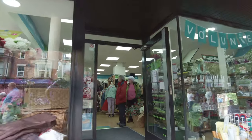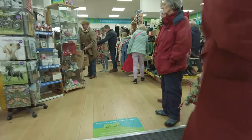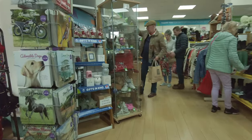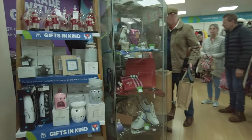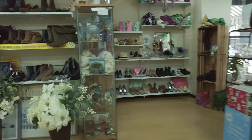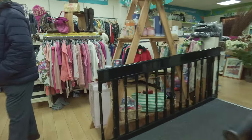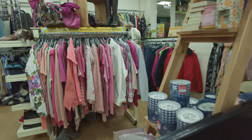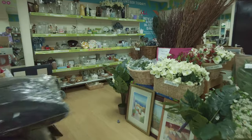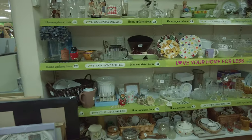Let's have a walk in Barnardo's. I'm not after new stuff - I'm after retro stuff. I might have to try somewhere else - I can't see much retro stuff in here.